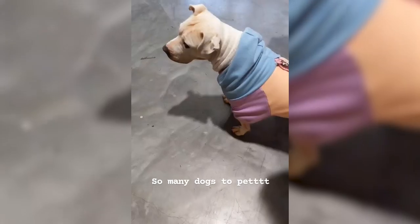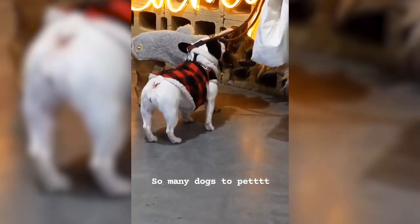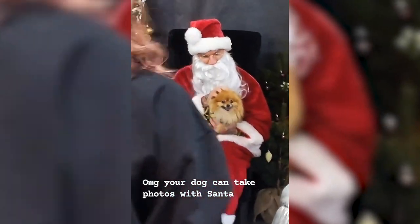Coincidentally, today I had no idea this was happening, but I got there and there were just a lot of dogs everywhere because they had teamed up with a local rescue. You could take photos with your dog with Santa, which was super cute. I'd never seen that before — it was pretty funny.